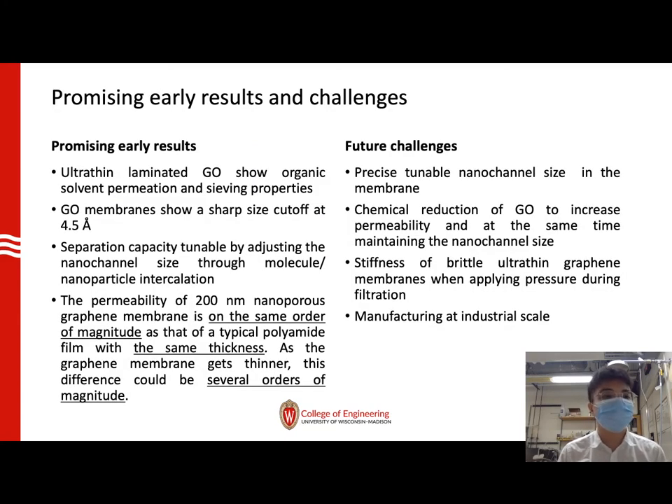To summarize the promising preliminary results of graphene-based membranes: the ultrathin laminate graphene oxide shows organic solvent permeation and great sieving properties. It also shows a sharp size cutoff at 4.5 Ångströms, which could impede most ions. Its separation capacity is tunable by adjusting the nano-channel size through integration of molecules and nanoparticles of different sizes. Additionally, the permeability of nanoporous graphene membranes is on the same order of magnitude as a typical polymer film, meaning that as thinner graphene membranes are fabricated, this difference could be several orders of magnitude.